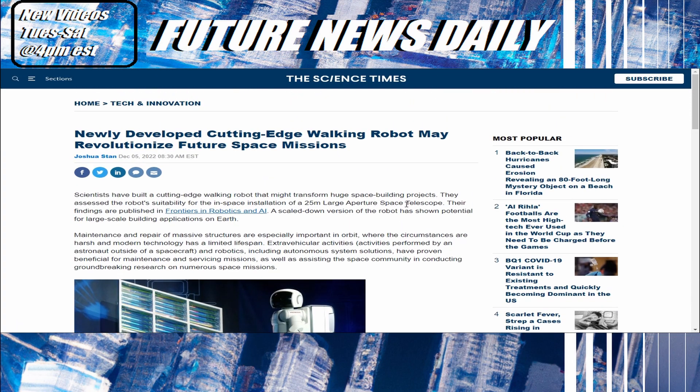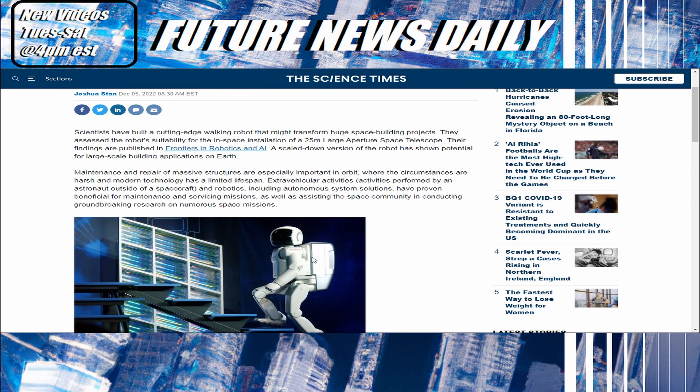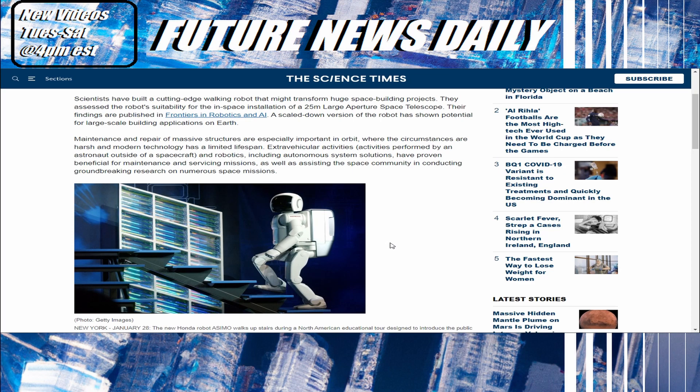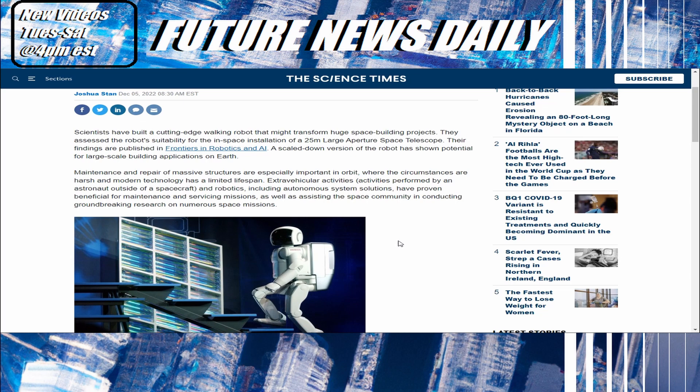Moving on to the next story — quite interesting. Newly developed cutting-edge walking robot may revolutionize future space missions. Scientists have built a cutting-edge walking robot that might transform huge space building projects.